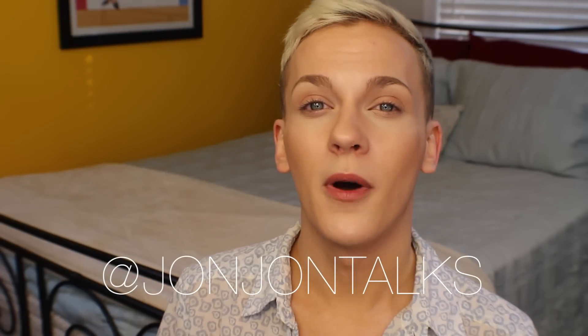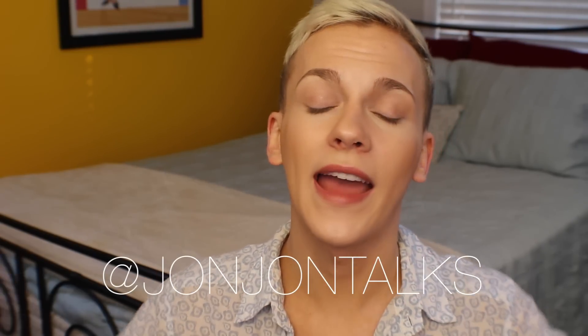Those are all of my July favorites, and this is the end of the last video I'll ever film in this bedroom. I hope you all enjoyed it. If you have any questions about the products I spoke about, leave a comment below. Give me a thumbs up if you enjoyed it, check me out on Instagram and Twitter at JohnJohnTalks, and subscribe to my channel by clicking on my face. I'll talk to you all next week, bye!